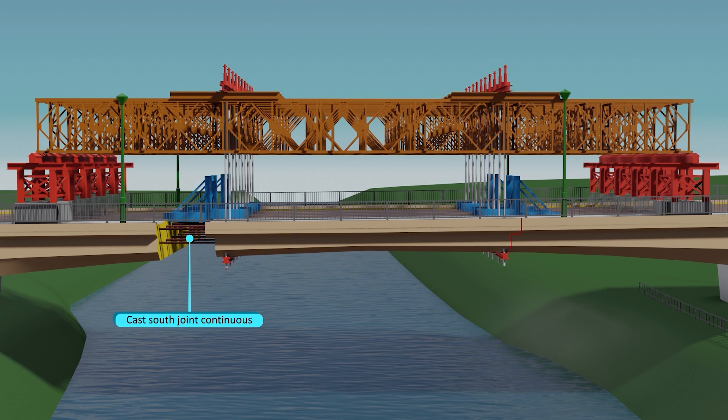The south joint will be completely removed and permanently connected to the southern section. This will reduce further maintenance requirements going forward for the remaining lifespan of the bridge.